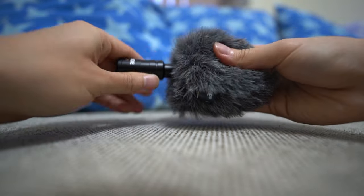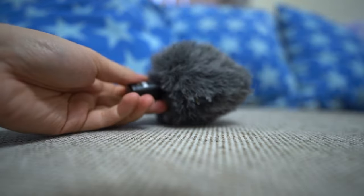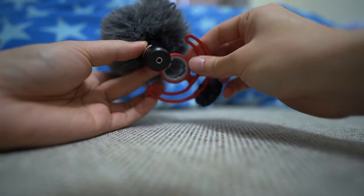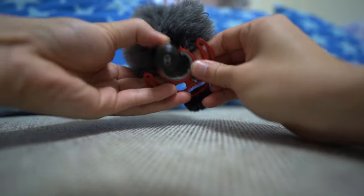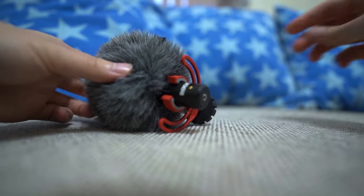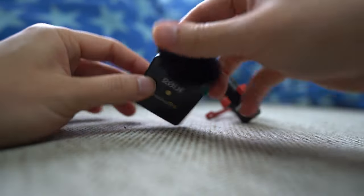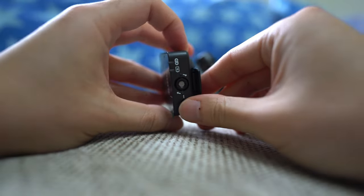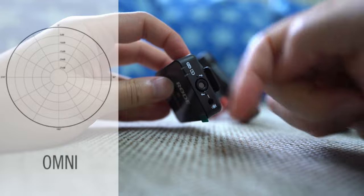These two mics have different polar patterns or polar types. That means the area that the mic picks up sound from is a little bit different. For the lavalier mic, it's what they call an omnidirectional mic. This mic here, underneath this wind muff, actually picks up sound in all directions.